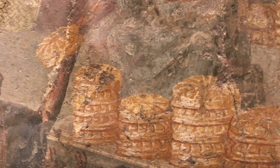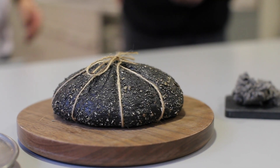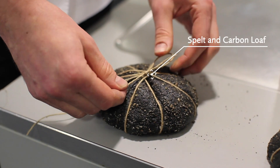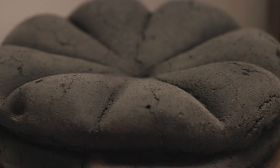We actually have our own little Pompeii loaf of carbonised bread. It's made with a spelt porridge, it's got some ancient grains in there, and then we use a kind of activated carbon to give the colour.